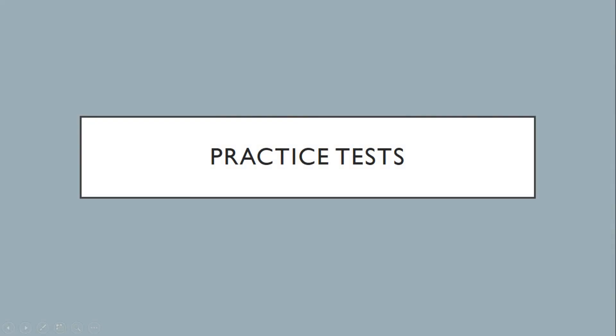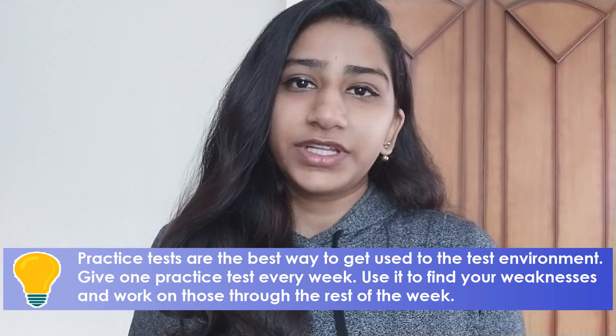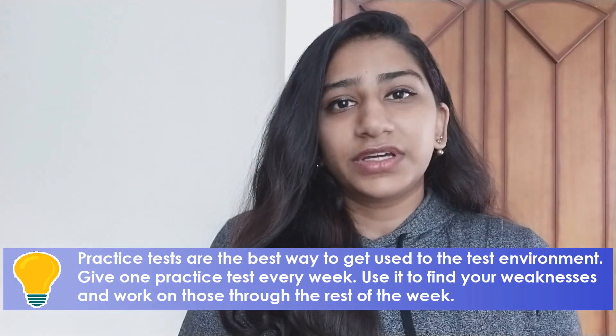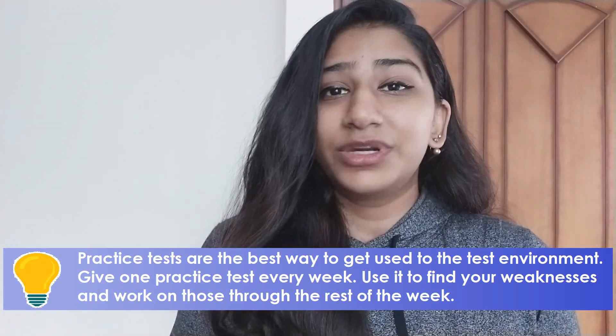Which brings me to the most crucial part of preparing: the practice tests. You can sit and do as many practice problems as you like and it still won't really help you if you don't get practice tests. Never give the GRE without giving at least two practice tests before. Ideally, in the two months before your exam, you should give a practice test every week. There are many online resources available for practice tests, but fair warning — not all of them are free. In the larger scheme of things, it's a relatively small investment that can make a world of difference to your confidence and your score.